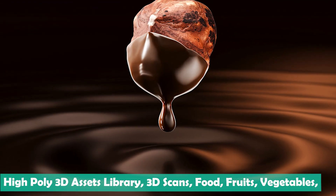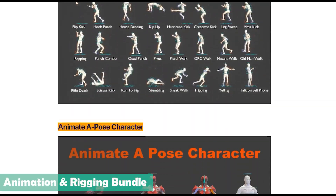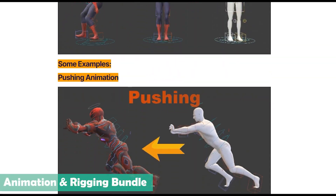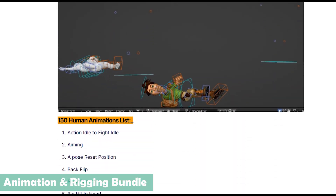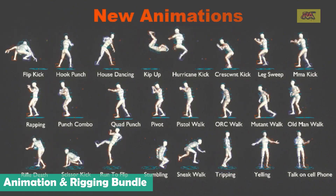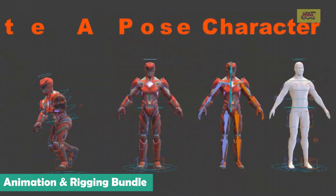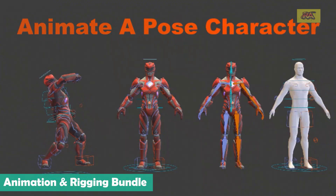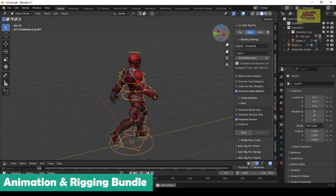If you have a project with characters that need top-notch rigging and animation, you absolutely have to check out this library. It's a gold mine packed with ready-to-go rigs for everything from dinosaurs, birds, frogs, monkeys, and lizards to humanoids and even robots — it can save you a ton of time. But here's the best part: this isn't just a collection of rigs; it's a comprehensive bundle that also comes with animations specifically designed for those rigs.